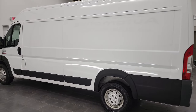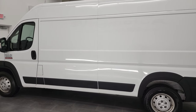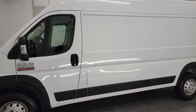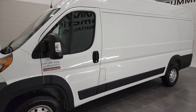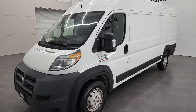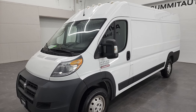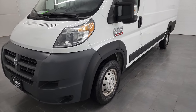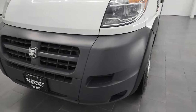This 2018 Ram 3500 Promaster High Roof has the 3.6-liter Pentastar V6 engine. This vehicle has been fully safetied and inspected by our service shop for the state of Wisconsin inspection process. It has a fresh oil and filter change, all the fluids have been checked and topped off, and this van is 100% ready to go.